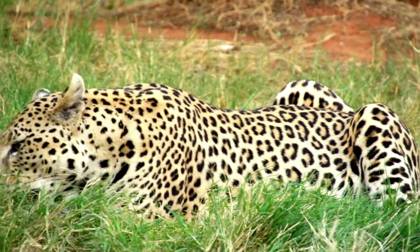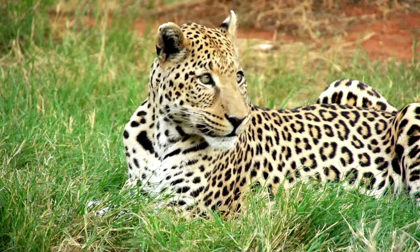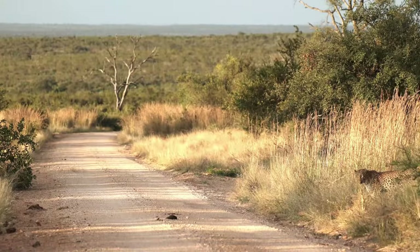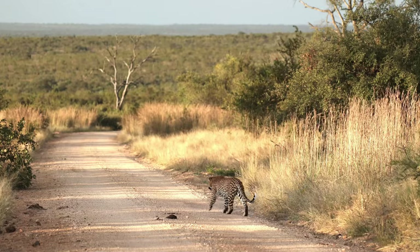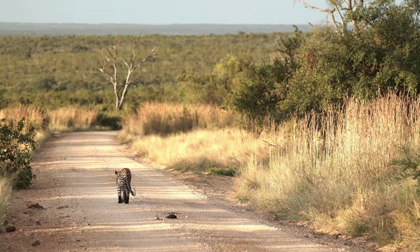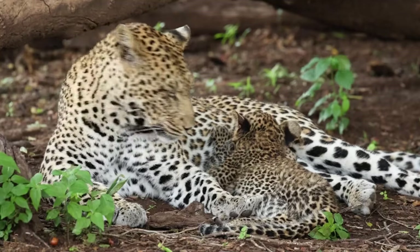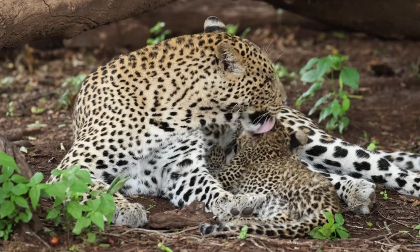Conservation efforts for leopards are as diverse as the species themselves, ranging from legal protection and anti-poaching operations to habitat restoration and the creation of wildlife corridors. Organizations worldwide are working to increase awareness, promote leopard-friendly land use, and engage local communities in conservation efforts. Protected areas and national parks play a crucial role in providing safe havens for leopards, allowing populations to stabilize and grow. Research and monitoring are also critical for understanding leopard populations and their needs, guiding conservation actions.